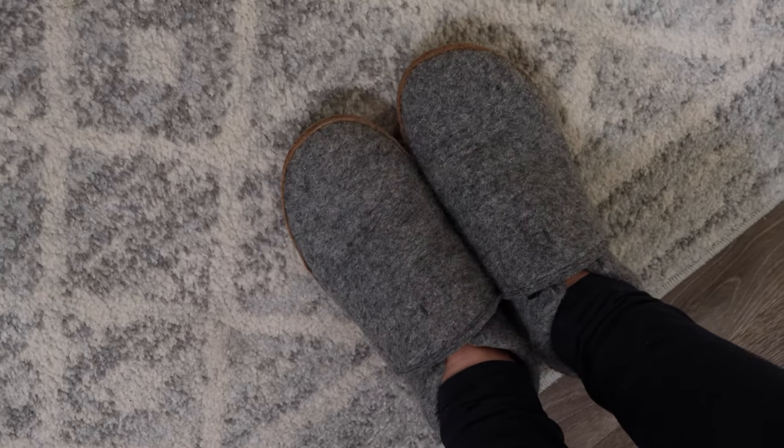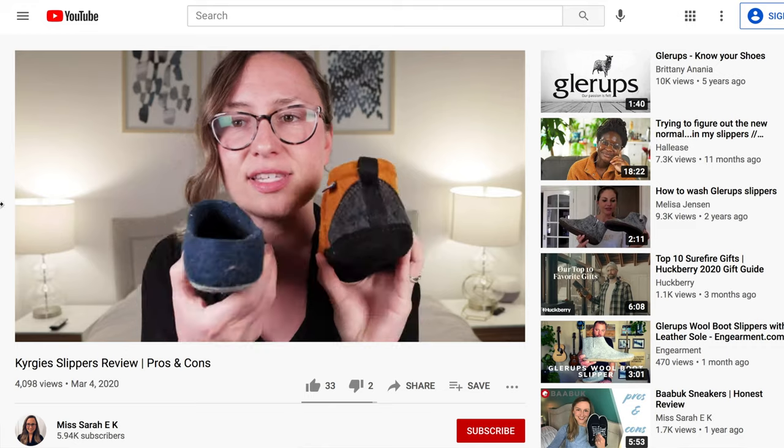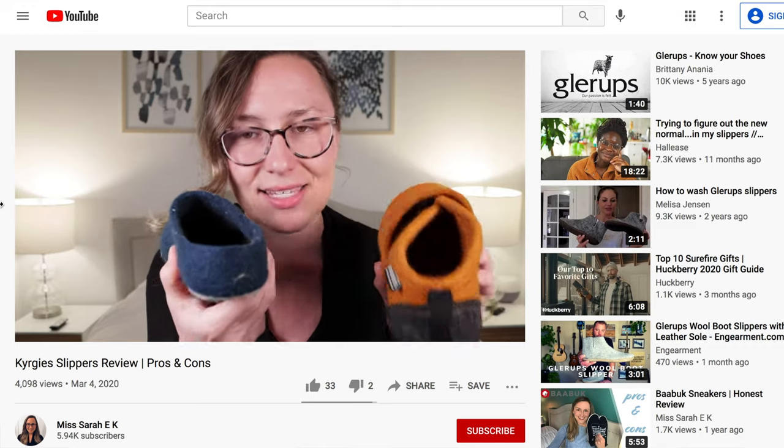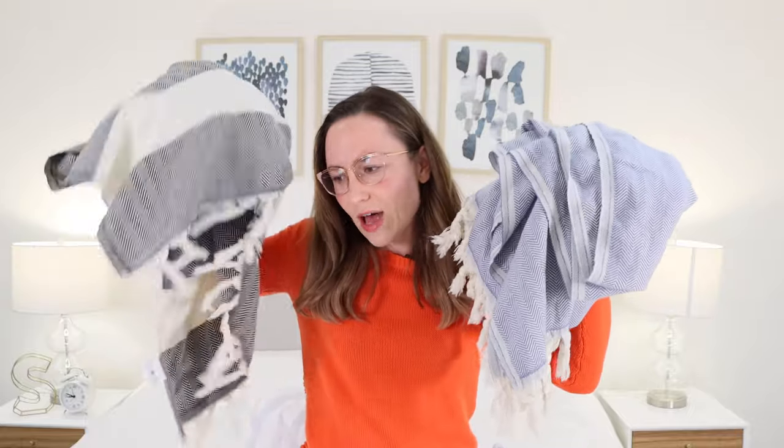Originally, when I first heard about Kirkys, they were only a slipper company. About a year ago, they sent me four of their slippers to review, so I made a review on them talking about the pros, the cons, my honest thoughts about the slippers. More recently, they reached out and said, 'Hey, we have some new products — we have a towel and we have a blanket, would you be interested in reviewing them?' And I said sure. I also have a discount affiliate link down in the description box, so check that out.